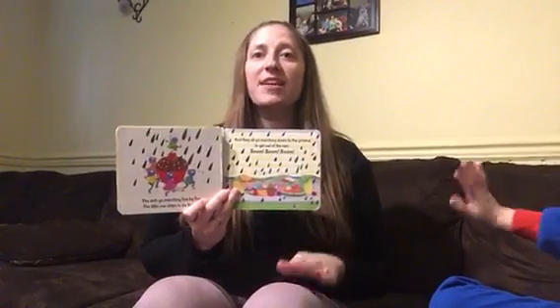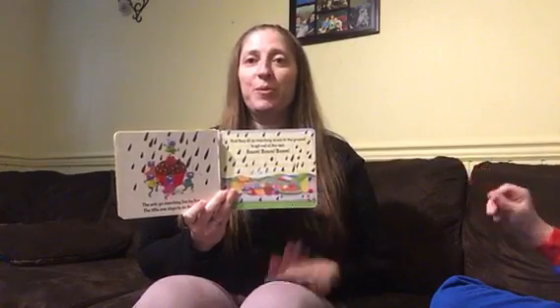The ants go marching five by five, hurrah, hurrah. The ants go marching five by five, hurrah, hurrah. The ants go marching five by five, the little one stops to do the jive, and they all go marching down to the ground to get out of the rain. Boom, boom, boom, boom.